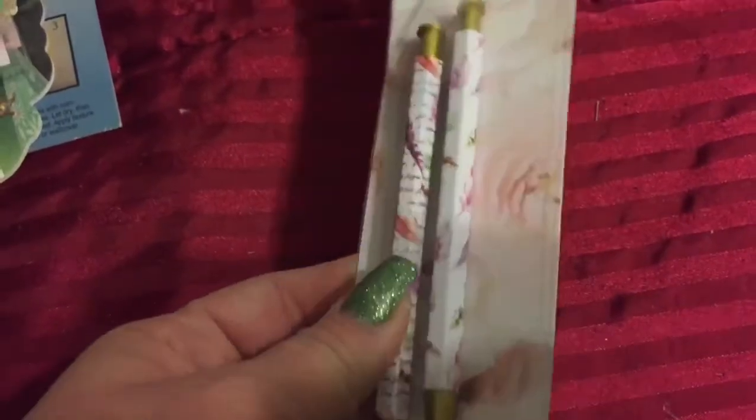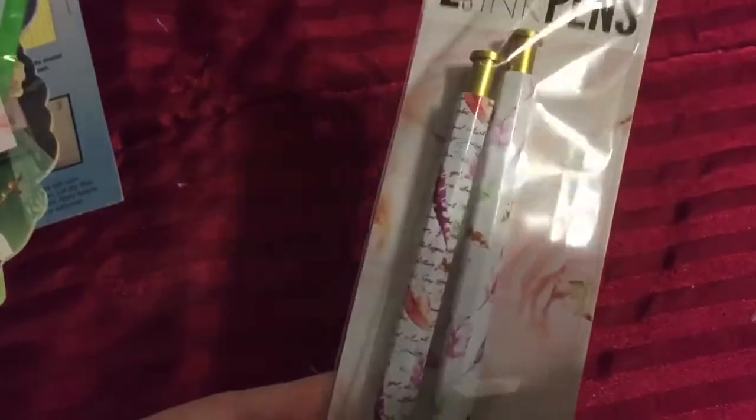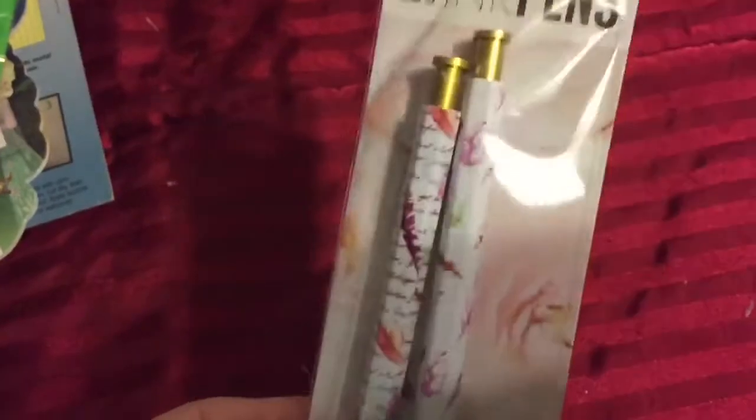Then they had a matching pen — I think they also had pencils, but I got pens. And they have feathers on them. They're so cute. So I got one of those.